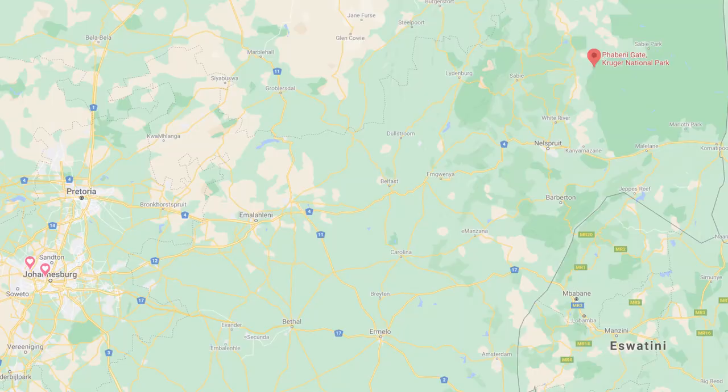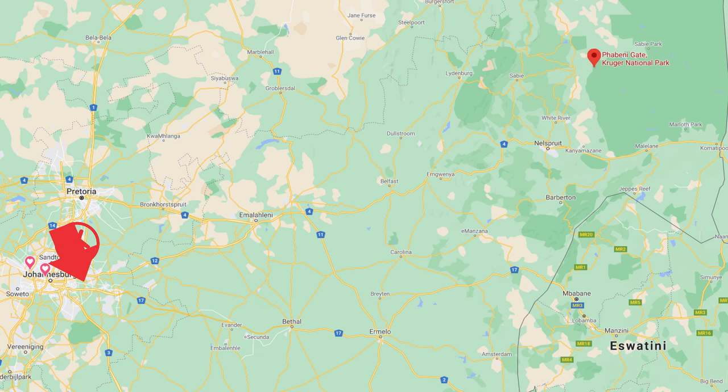Parbeni Gate is 430 kilometers from Joburg by road. It's about a five-hour drive to get there and it's all tarred road.